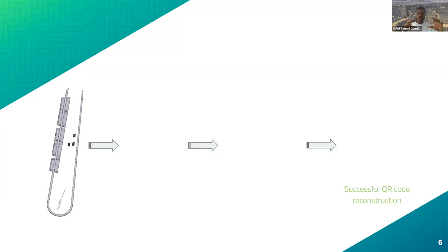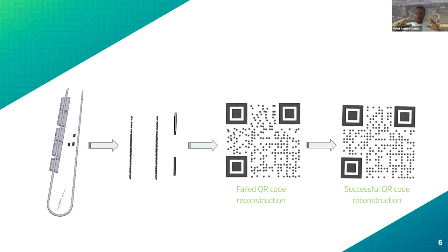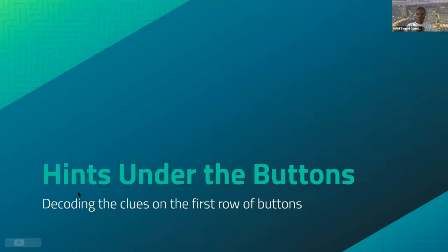We noticed disturbances within the numpad that resembled the dots and rectangles of the timing and position patterns normally seen in a QR code. After numerous attempts at modeling the QR code hidden inside the numpad, we successfully constructed it. After converting to a text file, we saw a hint leading to a Google Drive folder — the same link the reconstructed QR code led to. Within that folder were two images: an Android phone screen lock pattern, and the actual QR code we had just scanned.